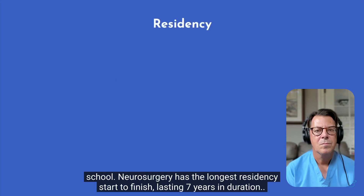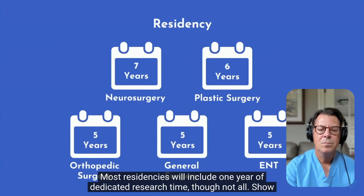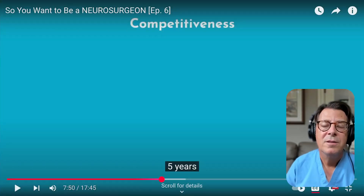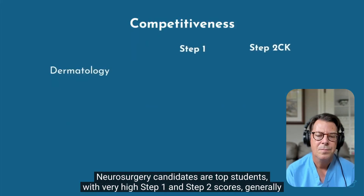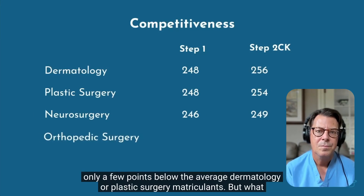Neurosurgery has the longest residency start to finish, lasting seven years in duration. Most residencies include one year of dedicated research time. To become a neurosurgeon, it's four years of college, four years of medical school, and then a seven-year residency. I also did an extra year called the Howard Hughes Research Fellowship. Some people, even after residency, go on to specialize for another two-year fellowship. Neurosurgery candidates are top students with very high Step 1 and Step 2 scores. When I graduated, only two people in our entire class went into neurosurgery — it's quite competitive.